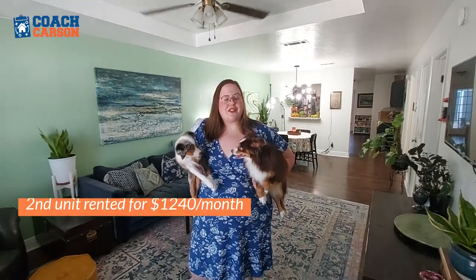All right, so we're only seeing my side of the duplex today. I live here with my boyfriend Jacob, and I've rented out the other side for $1,240 a month. These are our dogs, Maggie and Stella — they are toy Aussies. And I have another dog, Rory, outside.